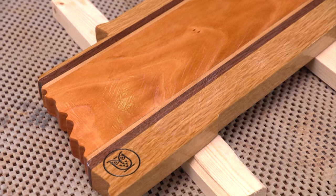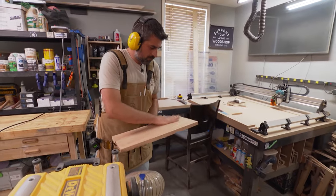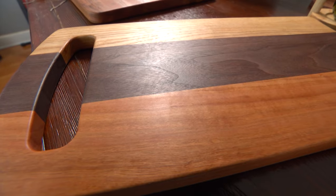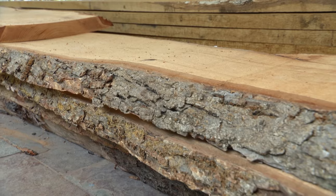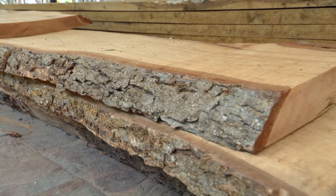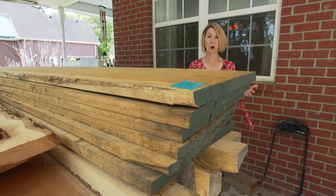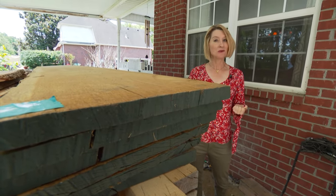He chooses his raw materials very carefully, letting the textures and variations work with and enhance his designs. You can see the way the grain's moving — the way things just sort of pop into your head. It's hard to explain. The wood they use is locally sourced from nearby sawmills: walnut, maple, ash, white oak, cherry. It gives the finished pieces character and makes them uniquely Tennessee.